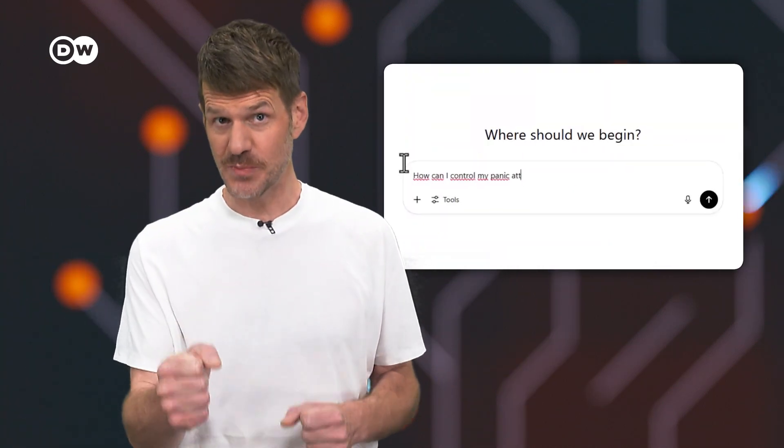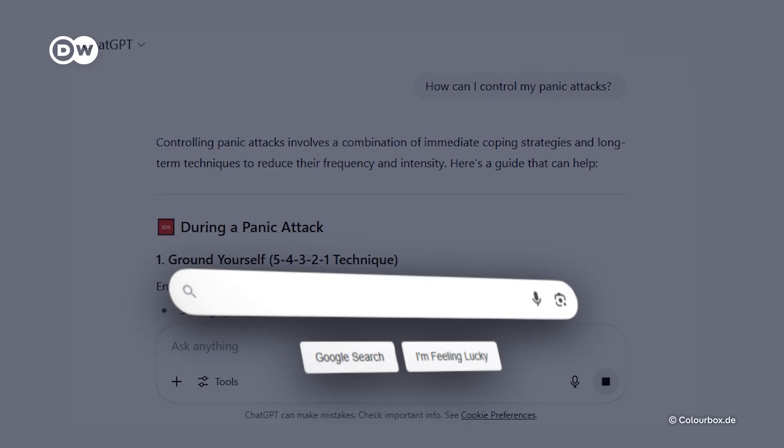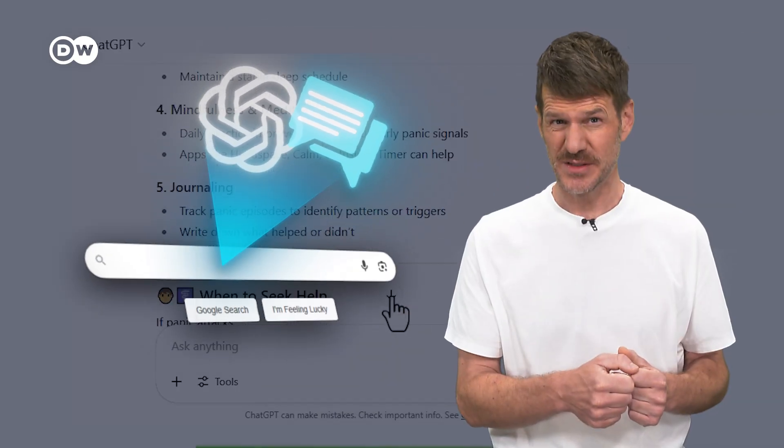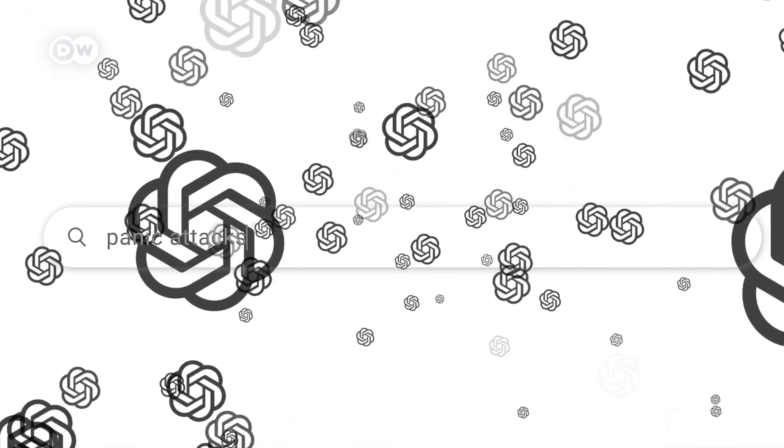Imagine you're asking ChatGPT for help with something deeply personal. Now, picture that exact conversation showing up in a Google search. That's exactly what happened. Some ChatGPT conversations were publicly visible online. In a few cases, users could even be identified based on personal details they included in the chat. So, how do you know if this affects you? And more importantly, how can you use AI chatbots safely?